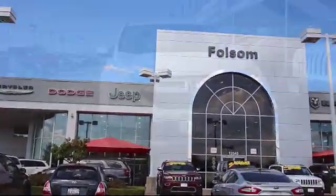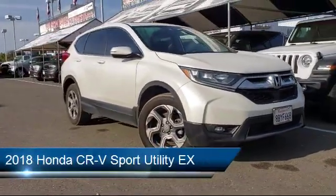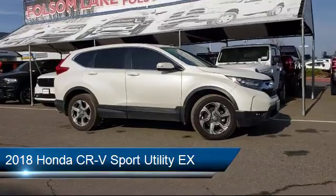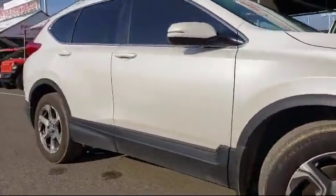Welcome to Folsom Lake Dodge, and here's a look at another one of our great vehicles from our inventory. It comes equipped with Tire Pressure Monitoring System, Keyless Entry, Alloy Wheels, Steering Wheel Controls, and Rear View Camera.